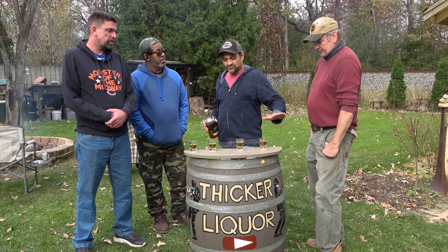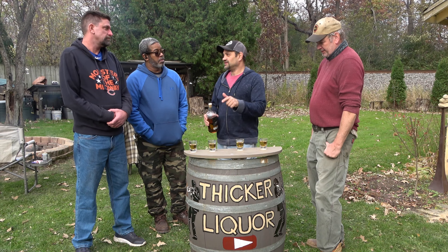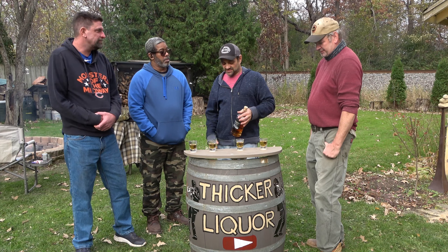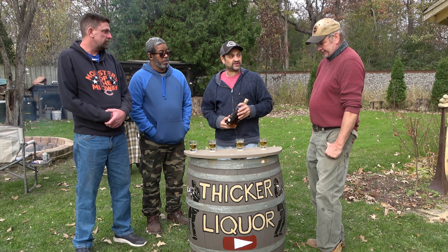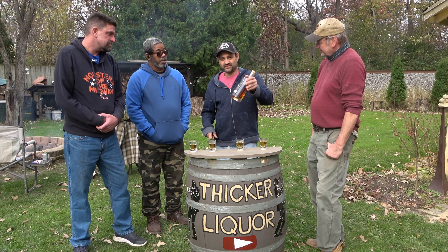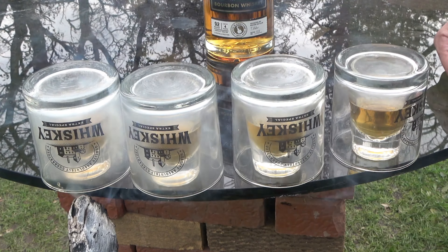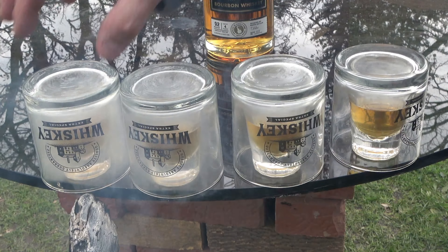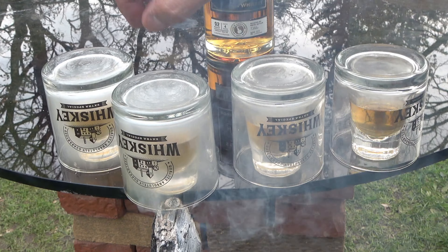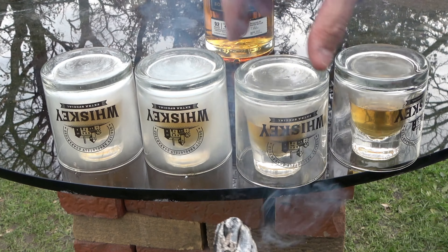You know what — you can taste the smoke. What if we add a little smoke to this? Sounds like a good idea. We're going to take it over to the glass and infuse these with oak smoke and see what that does to the flavor. We'll even do a double smoke.